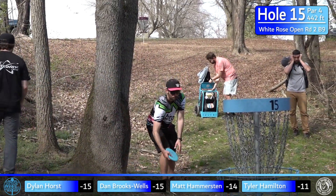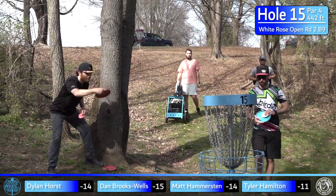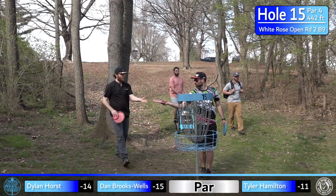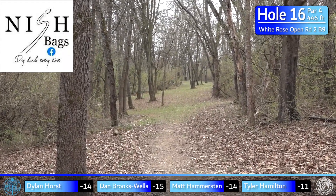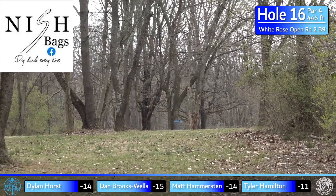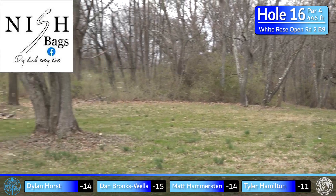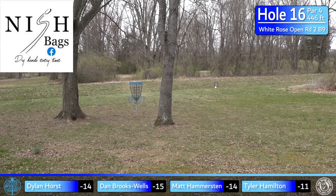Bogey for Dylan drops him out of the lead. I'm not looking at the card so I don't really know what's going on. Hole 16, sponsored by Niche Bags — par 4, 446 feet, straight and then dogleg right, plays a little bit more uphill. You just want a clean drive, and it gives you a pretty good upshot if you get clean.